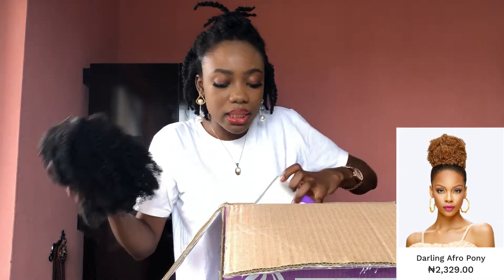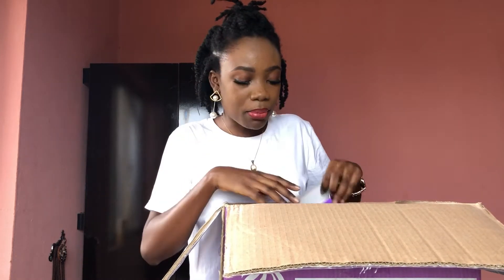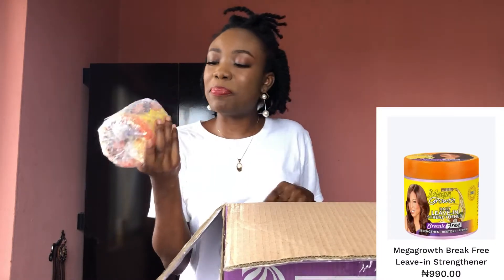How did I come to know about Darling? Adana — I follow her very closely and I think she's a PR for them. Darling is very popular in Nigeria and Africa. So I decided, let me see if their products are really nice. And they are relatively cheap!